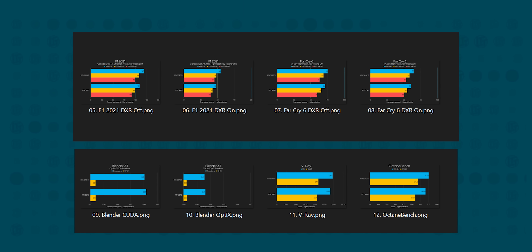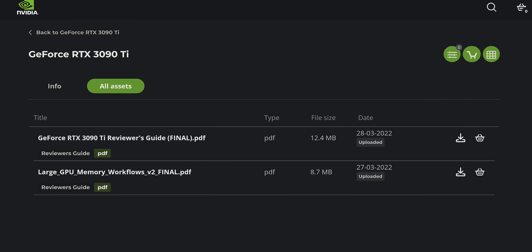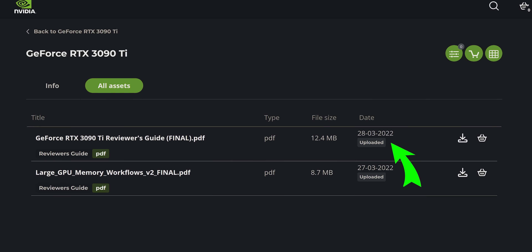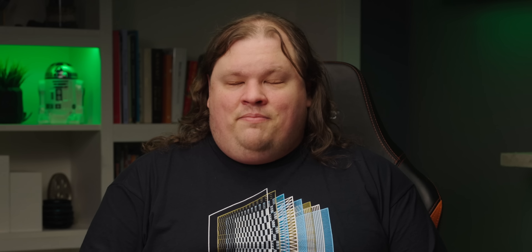We didn't do very many benchmarks to find reasons for this thing to exist. That's because we didn't get our card until two business days before embargo lift. And even if we got it sooner, the driver was only made available two days before that. The final version of the reviewer's guide was uploaded yesterday. Nvidia clearly did not want us to look too closely at the RTX 3090 Ti — and that's okay, because I'm not sure how much more I need to see.